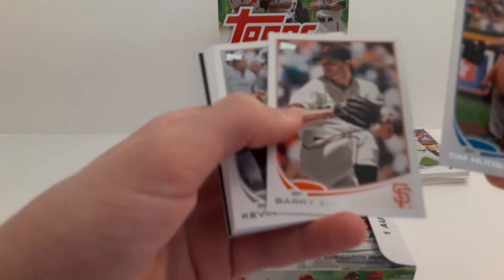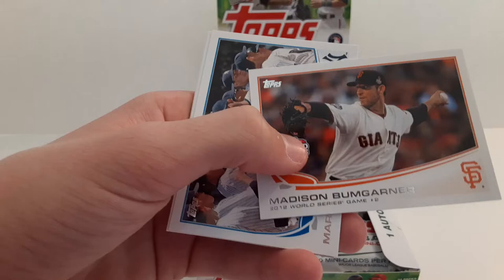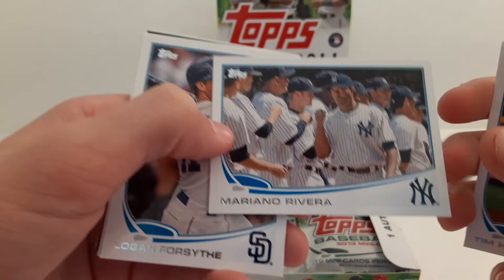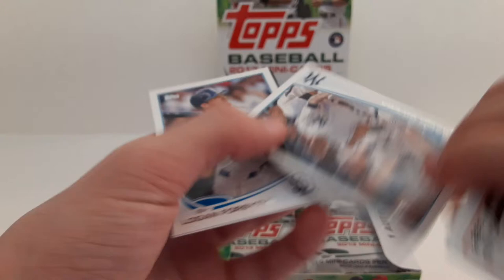Tim Hudson. Barry Zito. Kevin Youkilis. Madison Bumgarner — 2012 World Series, Game 2. And Mariano Rivera — I thought that was a Yankees team card but actually that's Mariano Rivera. That's a pretty cool card.